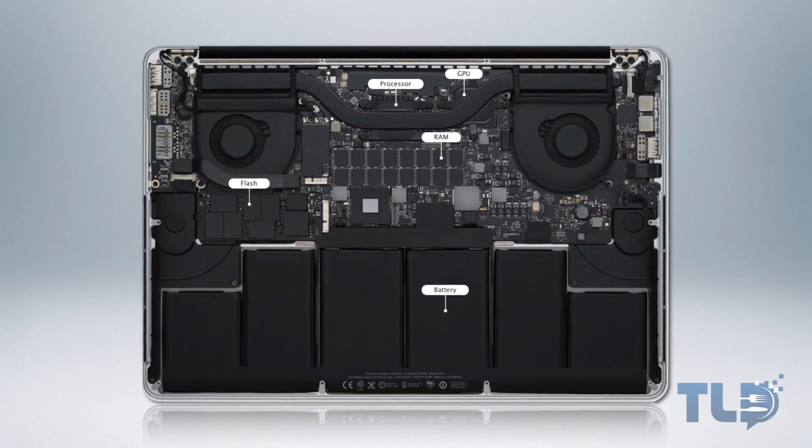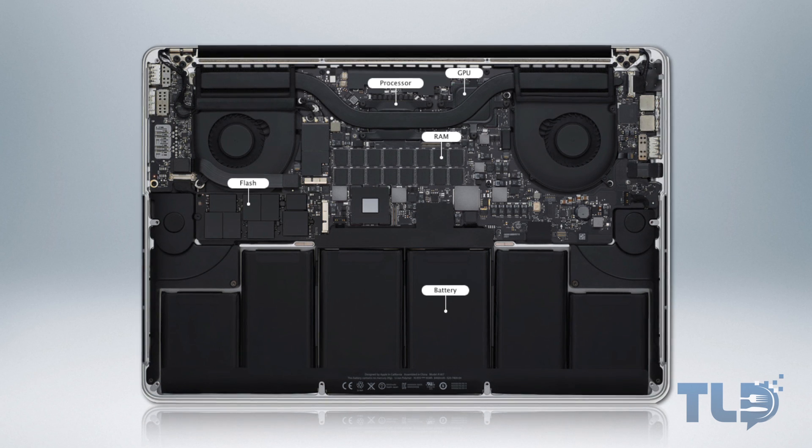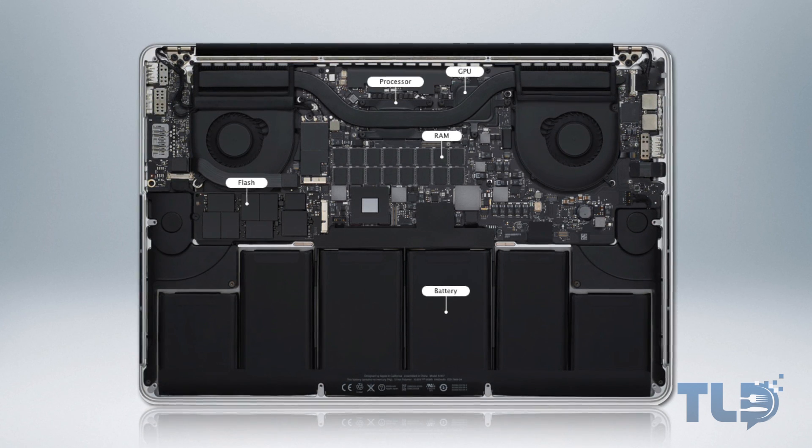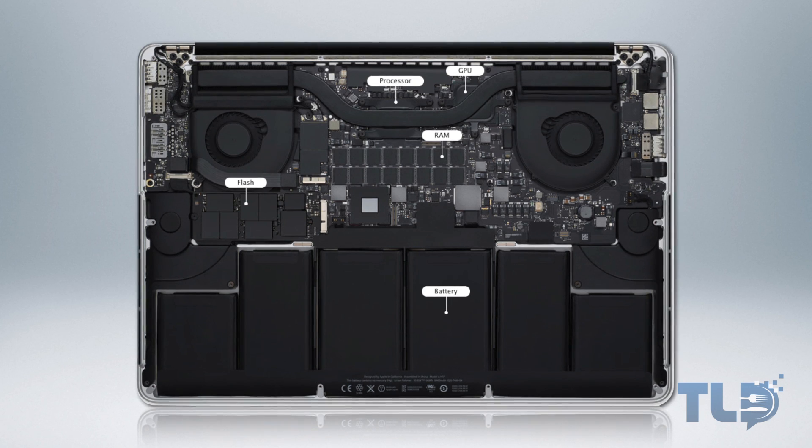Next up in the for-sure department, we can pretty much bank on seeing faster PCIe flash storage in these new MacBook Pros, just like we saw on the MacBook Air and also the 2013 iMac. The 2012 MacBook Pro clocked in anywhere from the high 300s up to the mid 500s in megabytes per second in both read and write SSD speeds. With the refresh, I would expect to see performance gains of anywhere from 200 to 400 megabytes per second on top of those speeds, so it's safe to say we should see some very speedy SSDs on these new MacBook Pros.